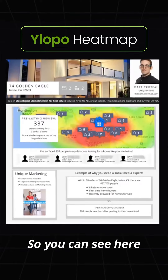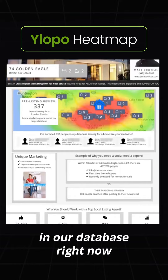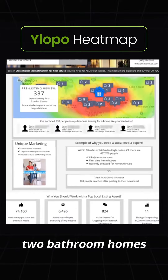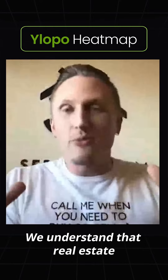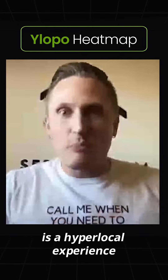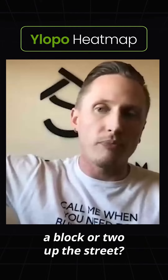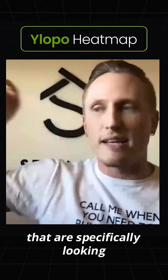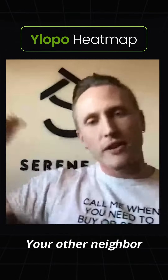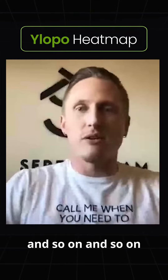You can see here that there's about 1,500 people in our database right now that are searching for similar three-bedroom, two-bathroom homes in LA County such as yours. But wait — we understand that real estate is a hyperlocal experience. Your neighbor's listing a block or two up the street — we have 30 buyers on our site that are specifically looking at that property. Your other neighbor a few blocks over — there's 25 on that, and so on and so on.